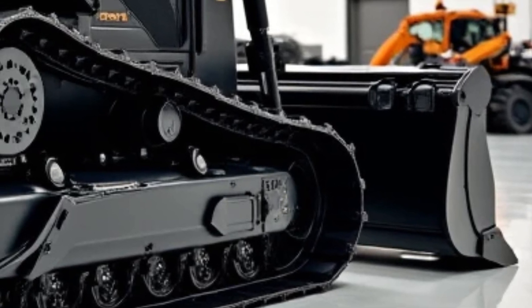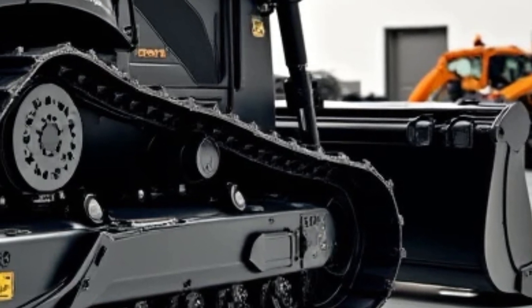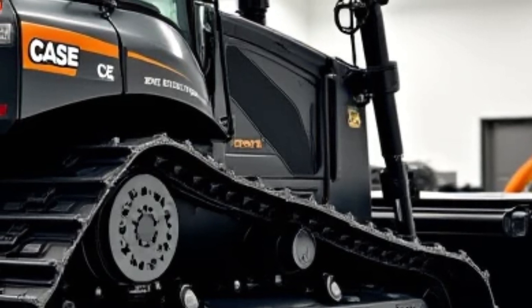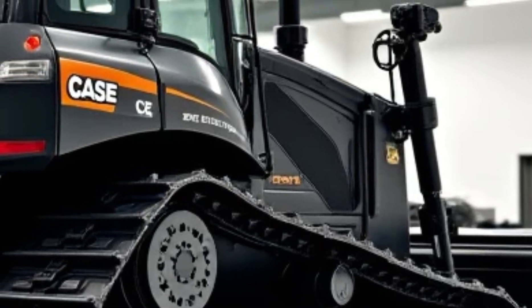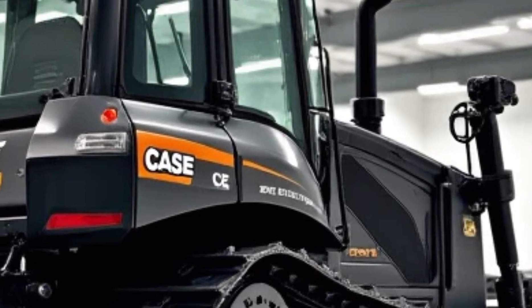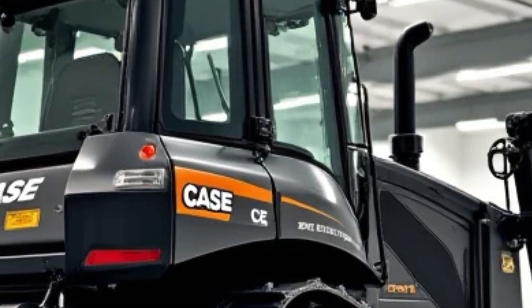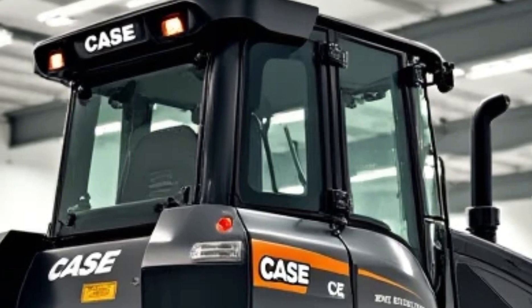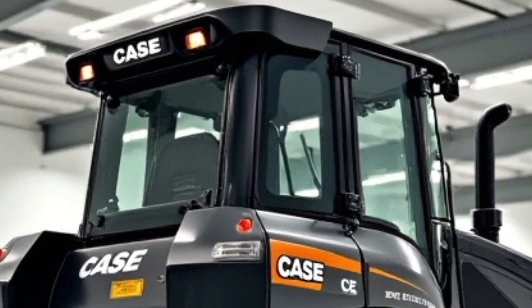The focus shifts to the bulldozer's advanced safety features. The camera zooms in on the rearview camera and sensors that provide the operator with a clear view of the surroundings, reducing the risk of accidents. The ROPS (rollover protective structure) and FOPS (falling object protective structure) ensure the operator's safety in case of any mishaps. The machine is also equipped with an automatic fire suppression system, adding an extra layer of security.